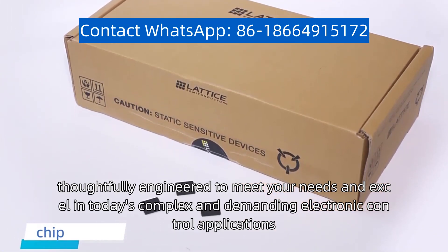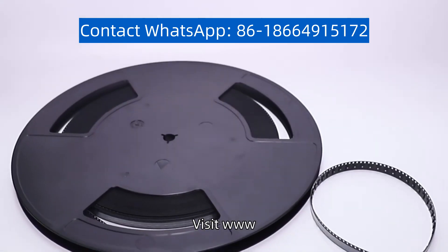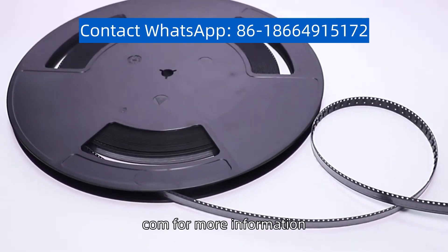Visit www.gselectro.com for more information.